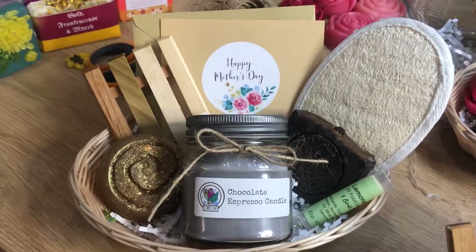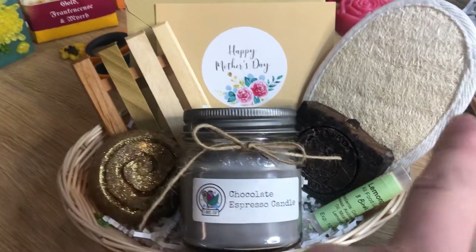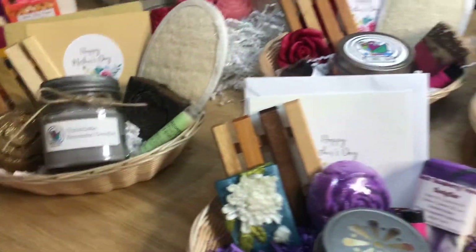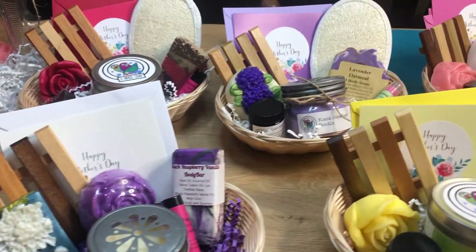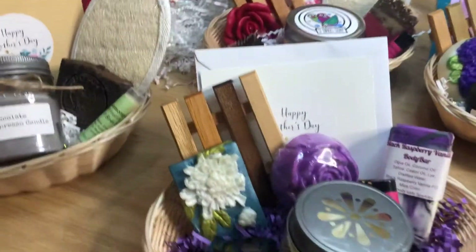We have here our basket for the coffee loving mother. That's a cinnamon bun co-processed soap and a coffee co-processed soap, and a chocolate espresso candle. All of the soap dishes are handmade in Washington by a gentleman named Chris. It's a family business — he makes them all by hand. They come with a basket.